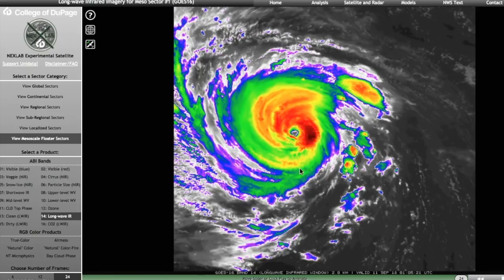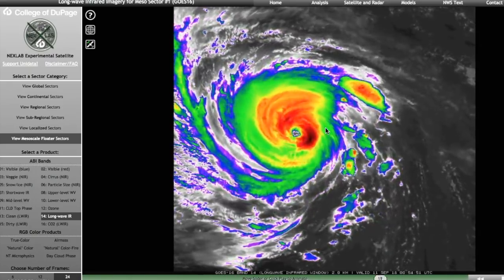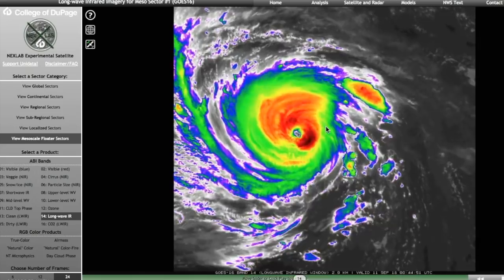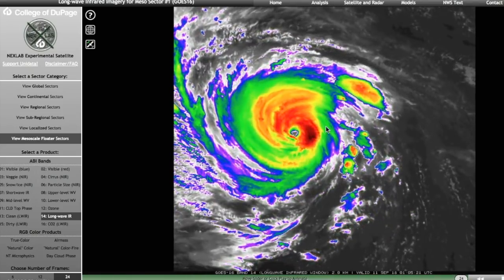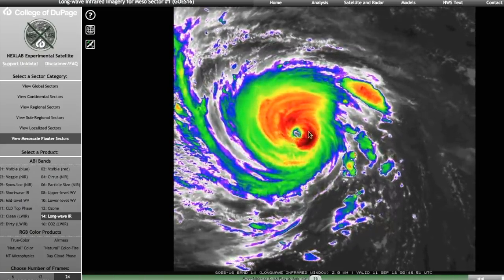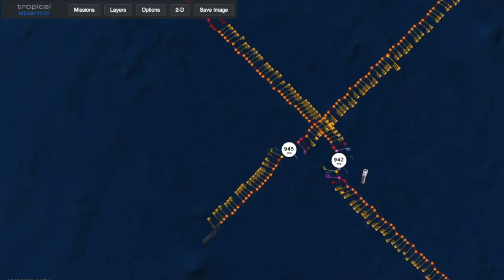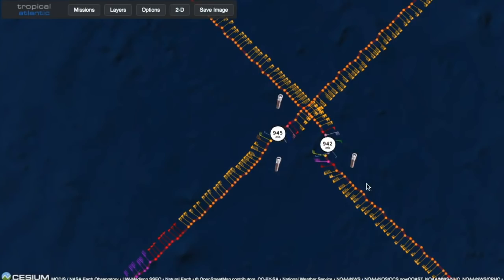Moving on to Florence — the main attraction — it rapidly intensified today to a Category 4 hurricane with winds of 140 miles per hour, and the pressure dropped significantly. This thing rapidly intensified this morning and overnight and is now a mature hurricane. You can see here in these last few frames that it's not looking so great. Recon passed through the storm just now and found that the pressure rose about three millibars between passes.